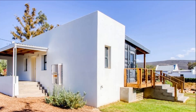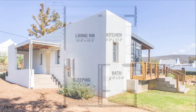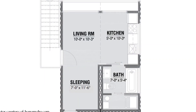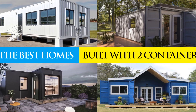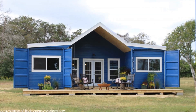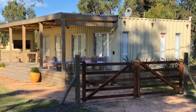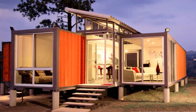The secret to a functional home built using shipping containers is an efficient floor plan layout. In this video, we look at a collection of seven modern floor plans of existing homes built using two 40-foot shipping containers from around the world. Stay tuned to find out more.